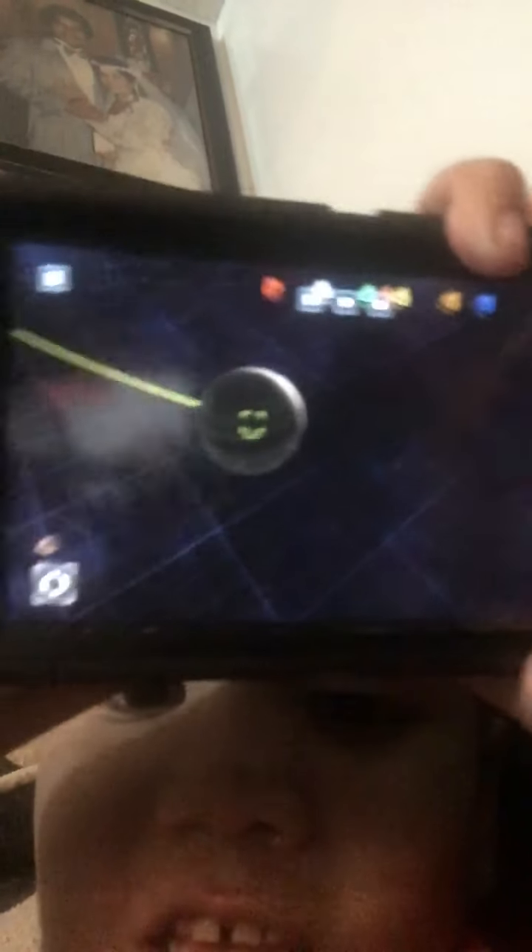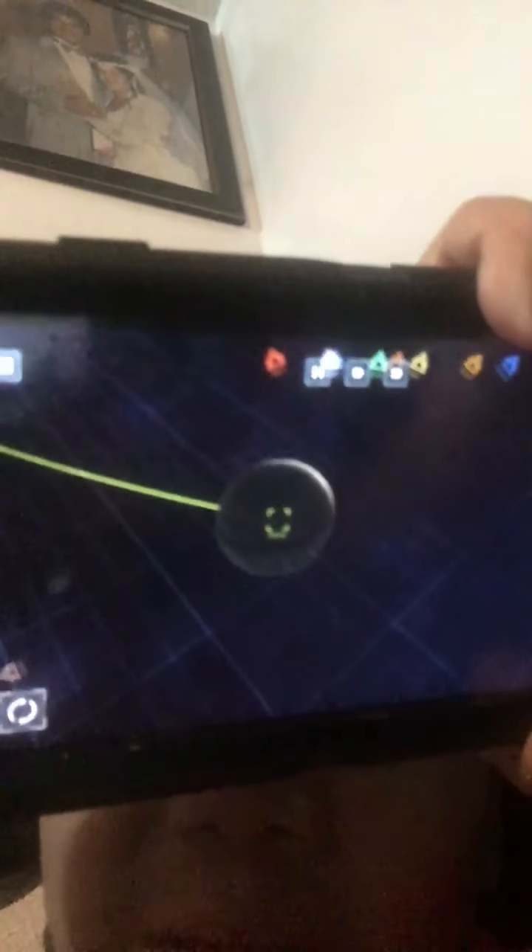The fifth planet from the sun — you know what it is. It is the king of planets. It goes around the sun really slow and it's really bigger than other planets. Can you guess? Yes, you're correct — it is Jupiter, the king of planets, that orbits the sun really slow.